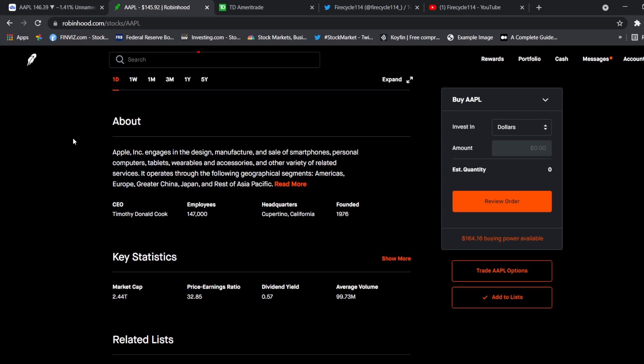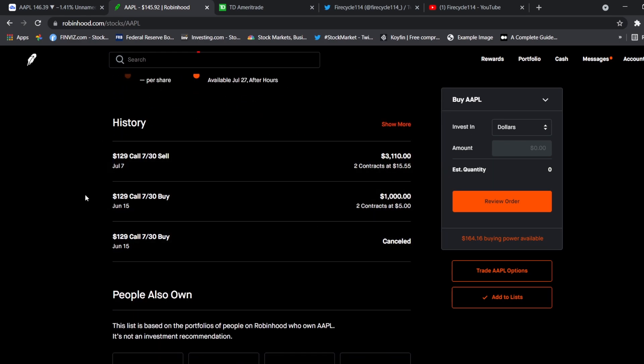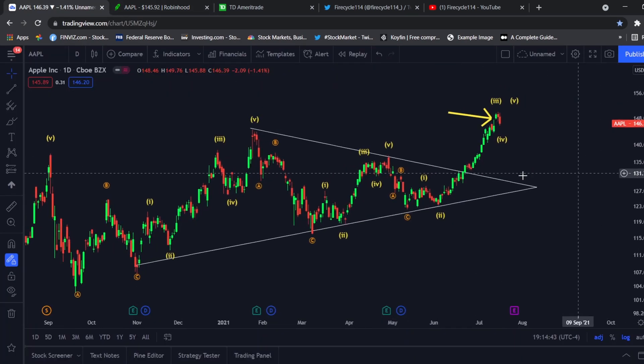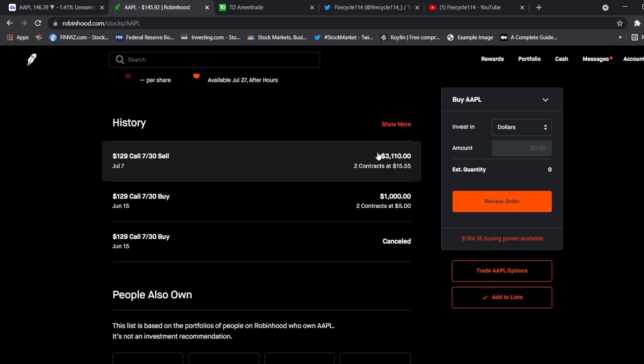Right around here you can see that on June 15th, around this breakout level, we entered the position. We sold right around all-time highs at $144. That was a very nice 200% return for us on the small account challenge — our first play, and we made a lot with it.